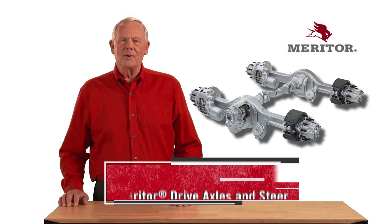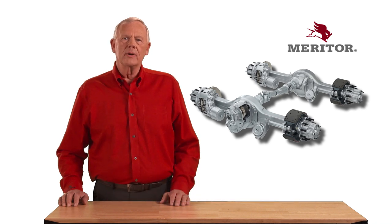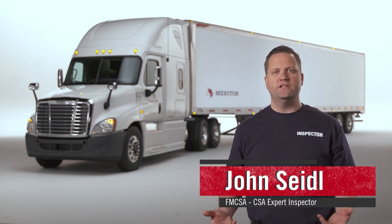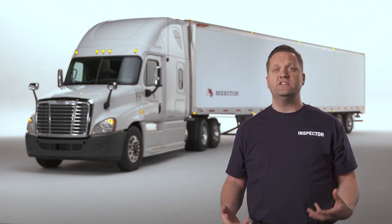Be sure to cover your assets with the durable lineup of Meritor axles for tractors and trailers. Our 100-year heritage of axle leadership is something you can rely on. For more information, see MeritorCYA.com. Thanks for watching the Meritor CYA with CSA video series. By knowing what the FMCSA is looking for, you'll be prepared to CYA in your next CSA roadside inspection.